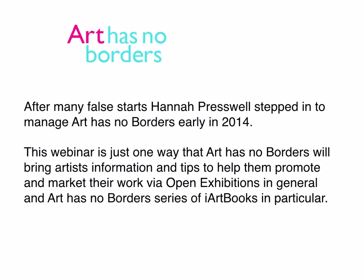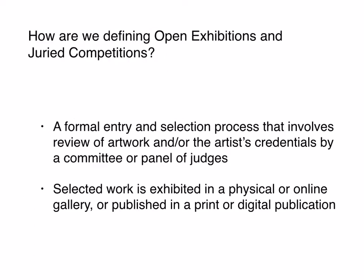So let's dive in and get started. I think we should start with definitions — we're talking about open exhibitions and juried competitions. What exactly are we talking about? Well, when I think of an open exhibition or a juried competition, a few things come to mind. First of all, it needs to have a formal entry process and some sort of standardized selection process. It usually involves the review of the artwork by a panel or committee — a group of judges with obvious relevance to the subject matter.